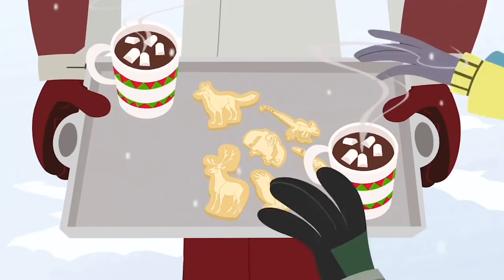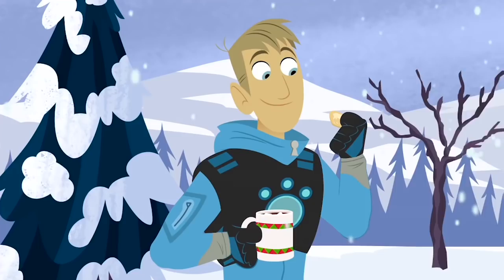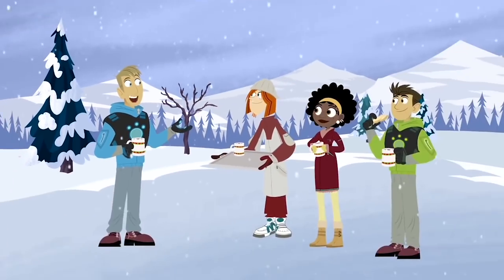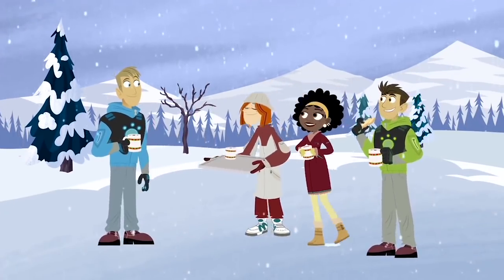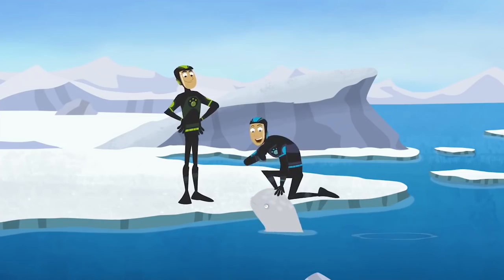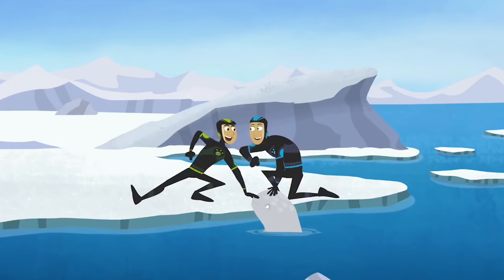The Christmas cookies are all different species! Now is it time to open presents? Don't worry, buddy. I'm still thinking of just the right name for you. But first we have to... Activate Narwhal powers!